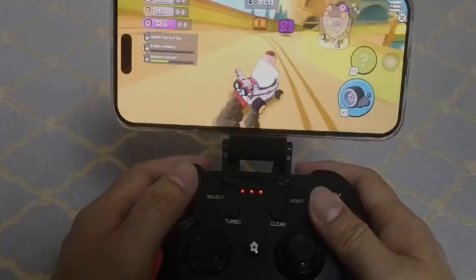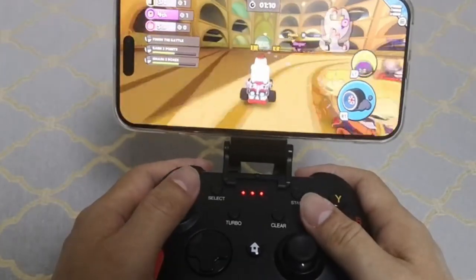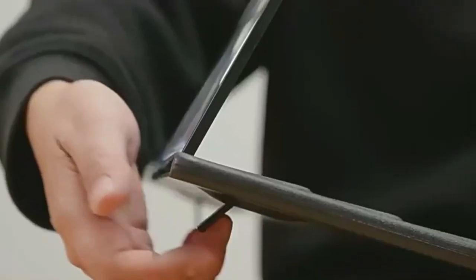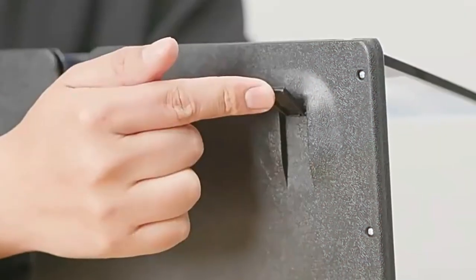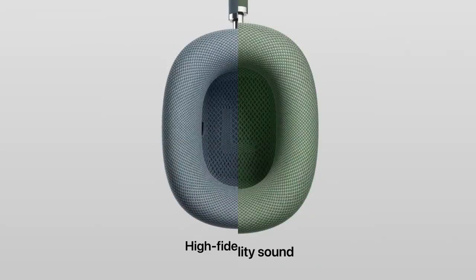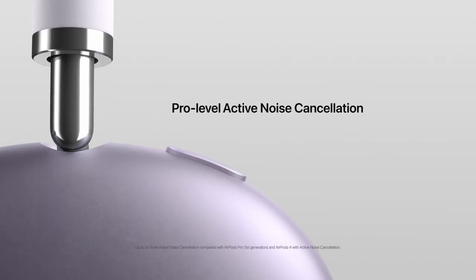Ready to take your iPhone 16 Pro Max gaming experience to the next level? We've got the must-have gaming accessories that will enhance your gameplay, from controllers to cooling systems and more. Let's dive into the top accessories every mobile gamer needs for their iPhone 16 Pro Max.